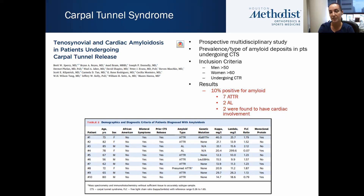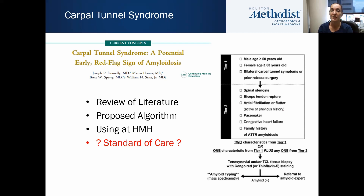As a result, Sperry did a prospective multidisciplinary study looking at the prevalence and type of amyloid deposits in patients having carpal tunnel surgery. The inclusion criteria were men over age 50, women over age 60, undergoing carpal tunnel release. In their study, 10% of patients were amyloid positive — 7 ATTR, 2 AL — and 2 at the time of their carpal tunnel release surgery were found to have already had cardiac involvement.